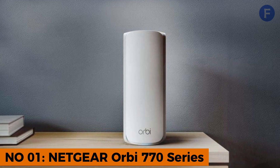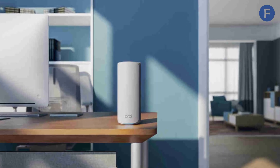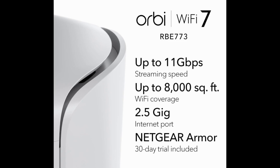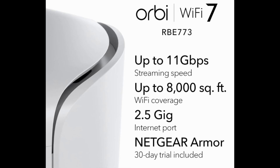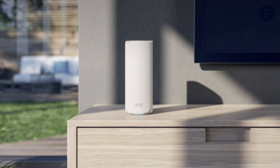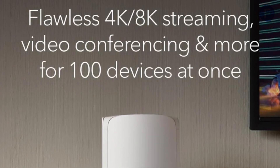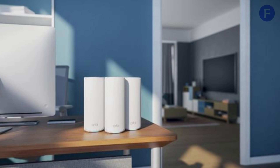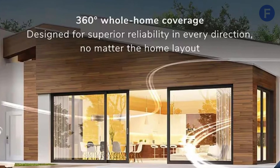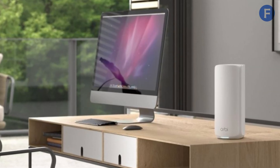Number 1. The Netgear Orbi RBK773 is the clear winner for an all-around top-tier experience. It delivers up to 11 gigabits per second speeds, making it 2.4 times faster than Wi-Fi 6. Whether you're streaming 8K content, gaming, or downloading large files, this system ensures a smooth experience even with multiple devices connected. The 360-degree whole-home coverage eliminates dead zones, making it ideal for large homes over 3,000 square feet.